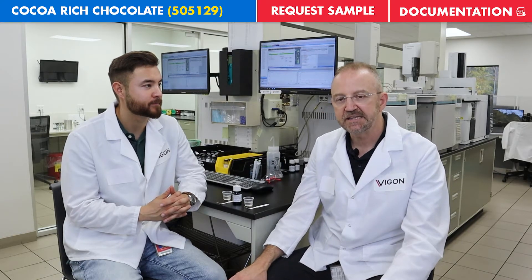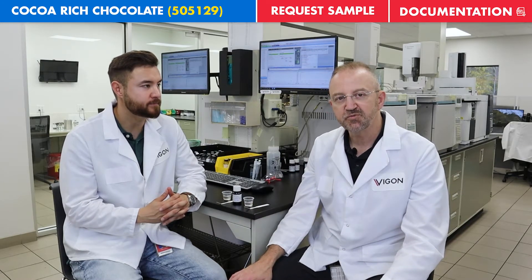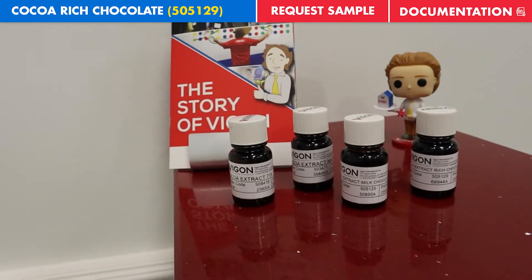The product is extracted with water and alcohol using a percolation process, which is exactly like making coffee at home. You basically run the solvent matrix through the material — at home it's water for coffee, here it's water and alcohol for cocoa.